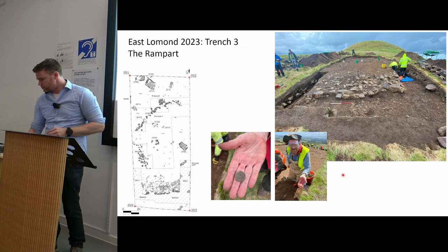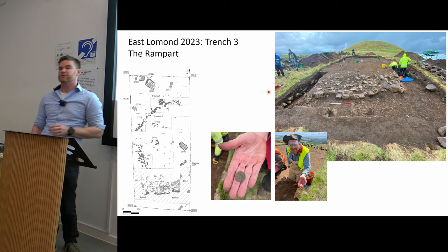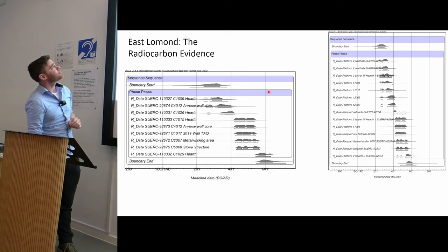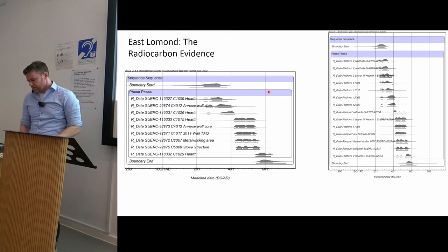There were very few finds: a gaming piece, some spindle whorls, and a few random iron fragments. The outer rampart was really poorly preserved, even though just a metre or so away we had a nicely preserved four-course-high outer face. When we look at the radiocarbon dating, East Lomond shows a nice detailed chronology from the 2nd century to the middle or start of the 7th century AD, which fits really well with other sites we've been excavating in recent years, such as Tap o' Noth.